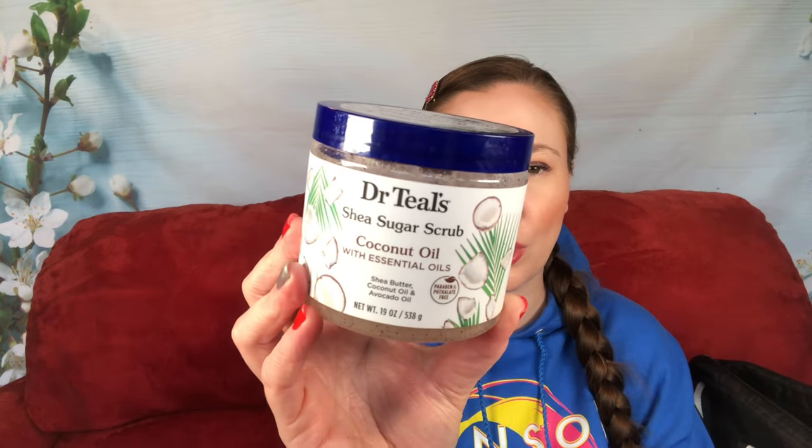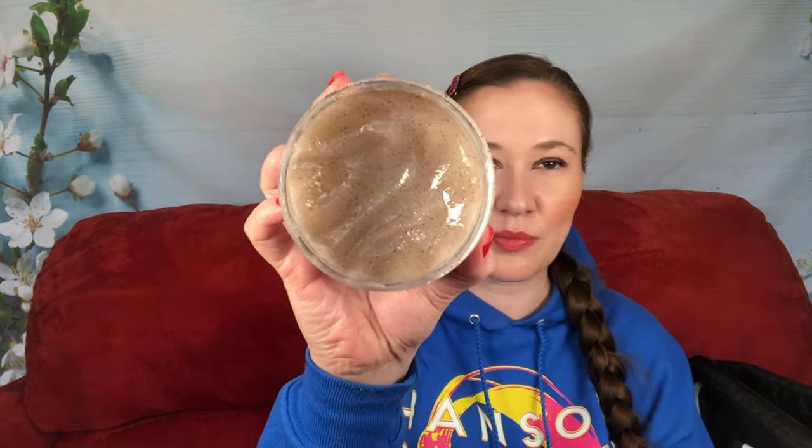I may or may not get to the mermaid one — if I do, great. It has a seal on it, which is nice; the newer Onks Bath House ones I got don't have seals. I also have a Dr. Teal's shea sugar scrub with coconut oil and essential oils that I currently have open — you can see there's a decent dent in it. It smells fine; I don't love the scent and it's not as fragrant as some of the others.